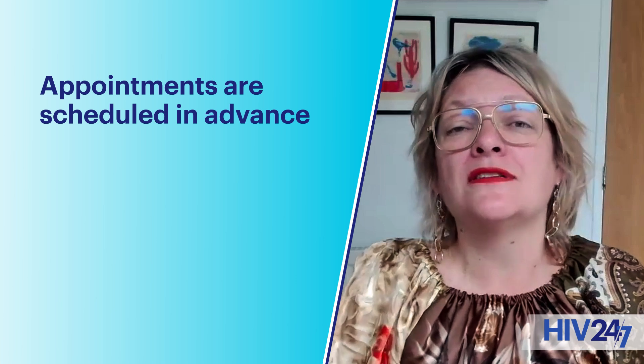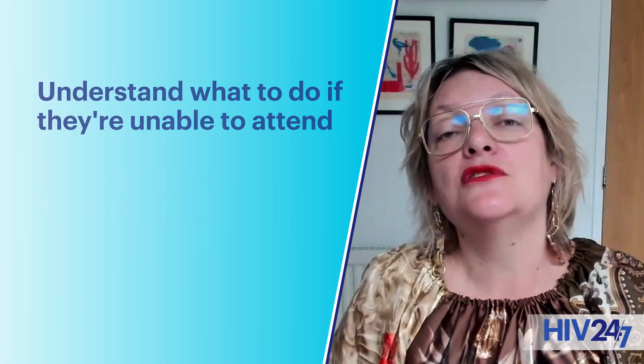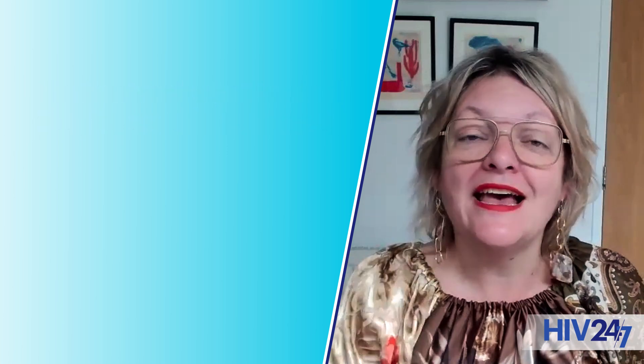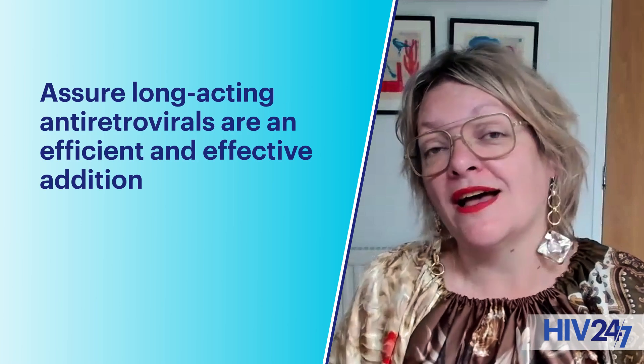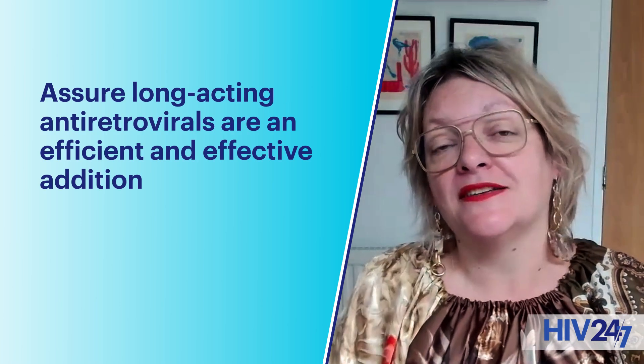Making sure that appointments are scheduled in advance, that people can easily change those appointments if they need to, and making sure they understand what to do if they're unable to attend — because careful planning and efficient delivery means that long-acting antiretrovirals are an efficient and effective addition to the options we have for people with HIV.